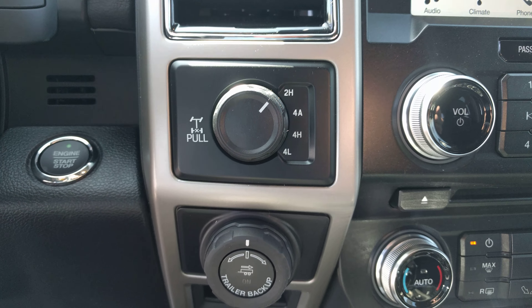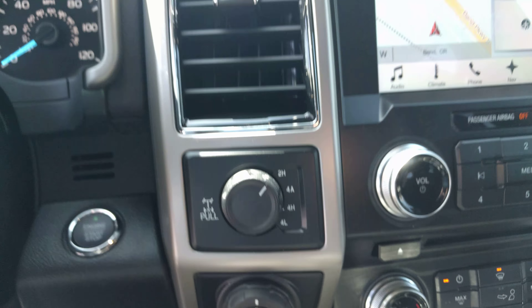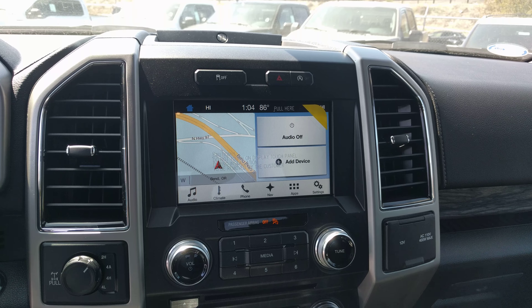You've got 4-high and 4-low, and your locking rear differential is right there. Thank you again for coming in — stay in touch. Thanks, bye.